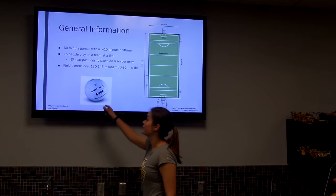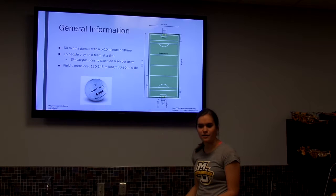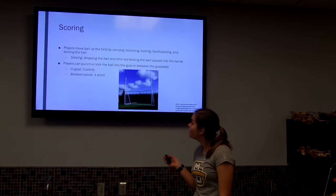Here is what the ball looks like — it's just a leather ball similar to a volleyball but a little bigger. And the field has what looks like American football goalposts but with a soccer goal below it, and there's a picture of that on the next slide.